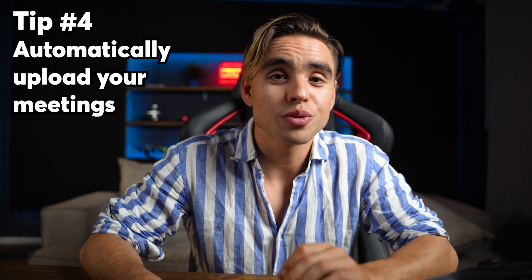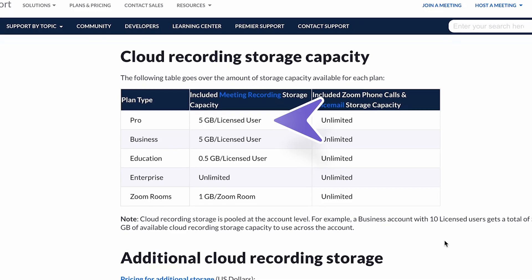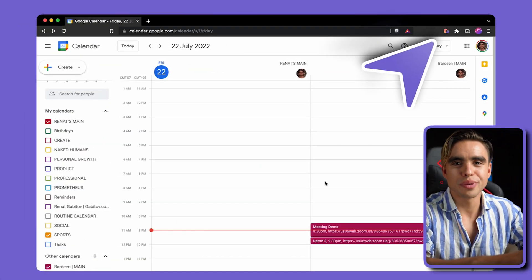Tip number four is getting your meeting recordings uploaded to Google Drive or Dropbox automatically. The odds are you don't have enough space for additional cloud recordings in your Zoom account. With a Zoom Pro account you only get five gigabytes of storage, and everything beyond that is charged extra. You want to be on the safer side and have the ability to share cloud recordings all at once in a single folder. We're going to set it up with a few clicks using Bardeen, the workflow automation tool.